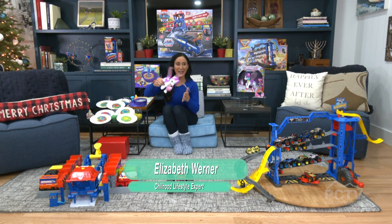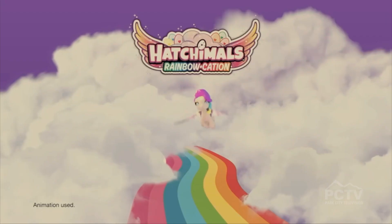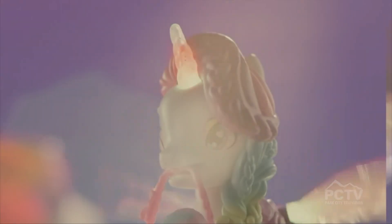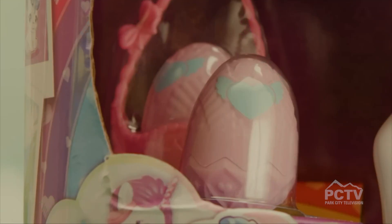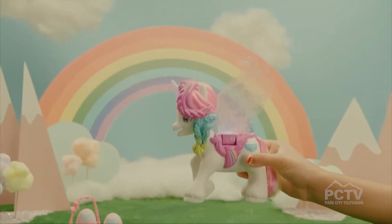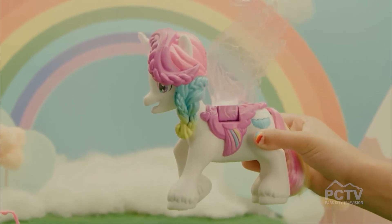Maybe you have a little one who's not into the whole truck scene. Look at this — this is the Hatchimals Rainbowcation Hatchicorn. She is going to inspire imagination; your little ones will be running all over the house with her. She has 60 different lights, sounds, and reactions. She knows when you're flying her upward — her wings go faster — and when you're flying her downward, her wings slow down. She also knows when her little babies are riding on her saddle or sitting in the basket in her mouth.